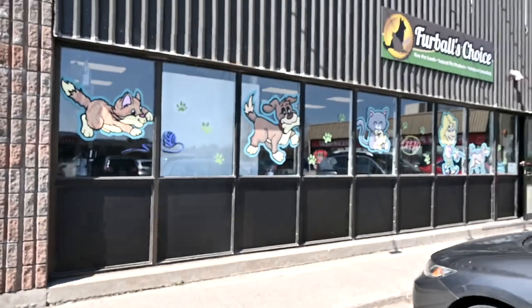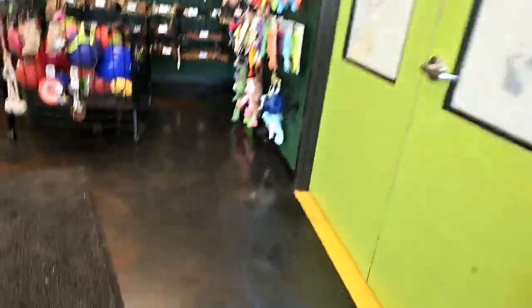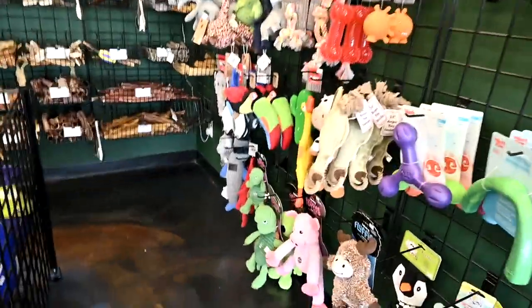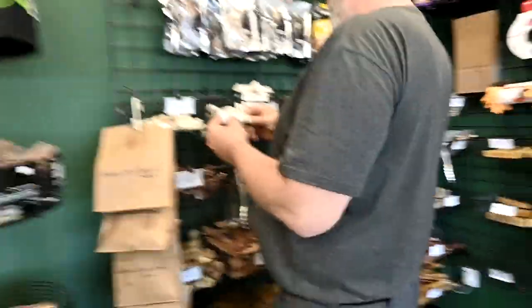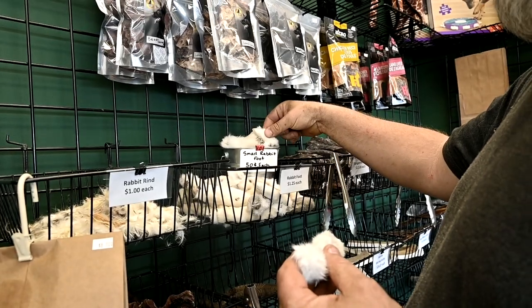Come on little mini, come on little baby. This is it — it's called Fur Balls Choice. They have rabbit ears, rabbit feet, rabbit rind — that's cool. All right, that was awkward. It's just a small store and they primarily sell food and raw food, which is awesome because I want to get into that — it'd be so good for Daisy. But they had a few toys and stuff; they don't sell harnesses. Store number two.